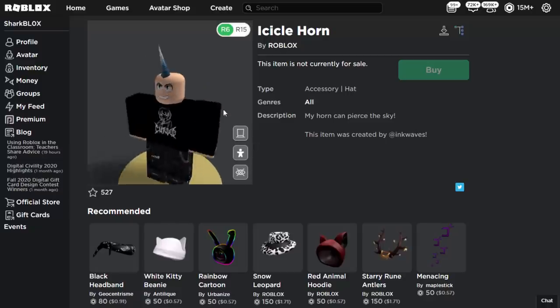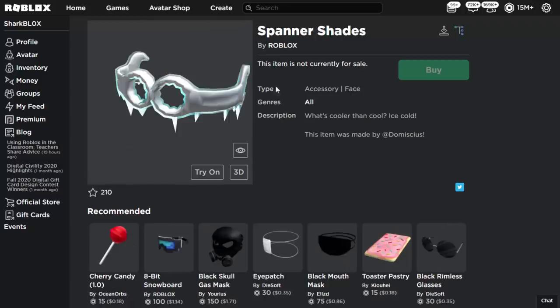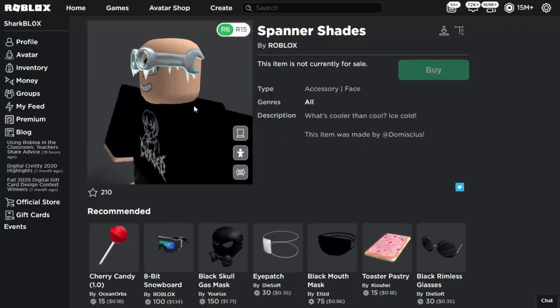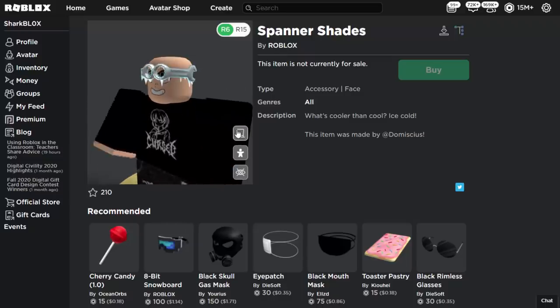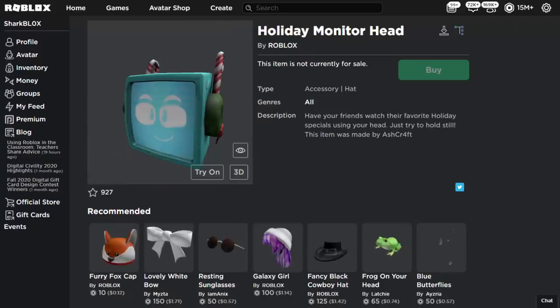We've got the Icicle Horn made by Inkwaves — this one is literally like a unicorn type thing that goes on your avatar's head. We also have the Spanishades made by Domicius — these are clearly like spanners which have been bent, turned icy, and turned into glasses. Kind of unique I guess.